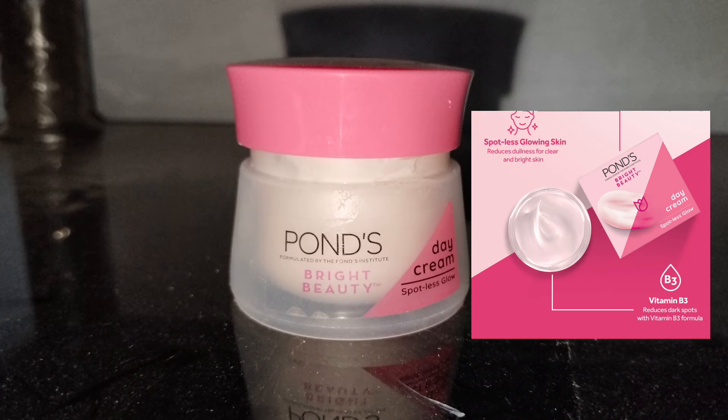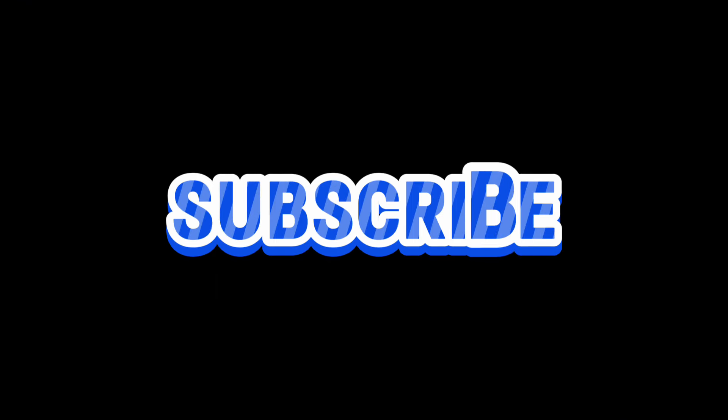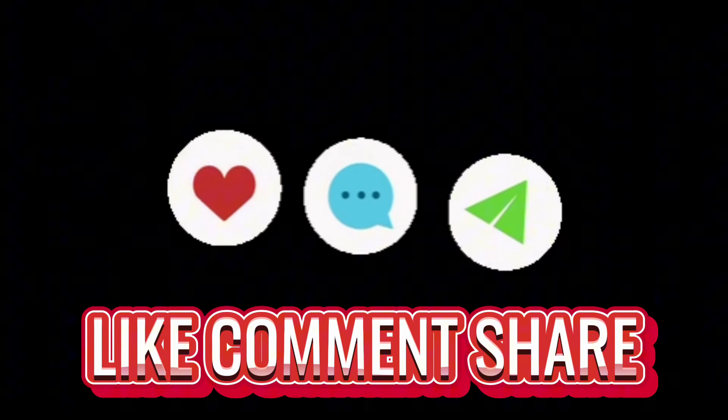Don't forget to subscribe, like, share, and comment. Subscribe to the channel.